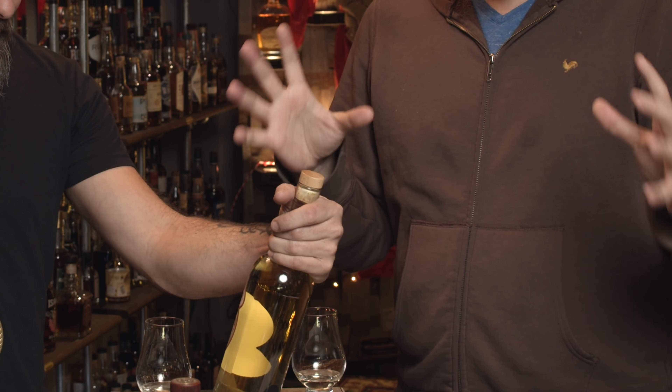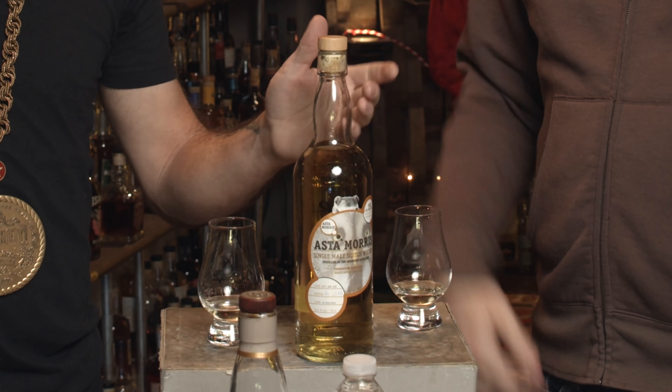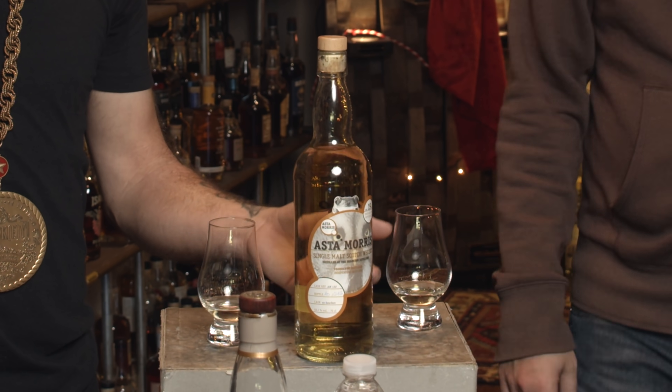Look at this — it says un-chilled filtered and matured in a selection of oak casks. It didn't say anything about no coloring. 46.3% for the regular, this one is ringing in at 53%. The nose is beautiful, complex, lovely. If you saw this label, you would not think fancy whiskey — this is why you can't judge the quality of a whiskey by its label. That's a generic bottle. This is from Bert Berniel, the guy who started this company — Asta Morris. He's Belgian, and he's started independent bottling. He picked a good one here.